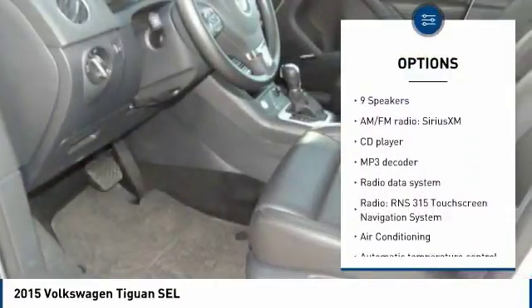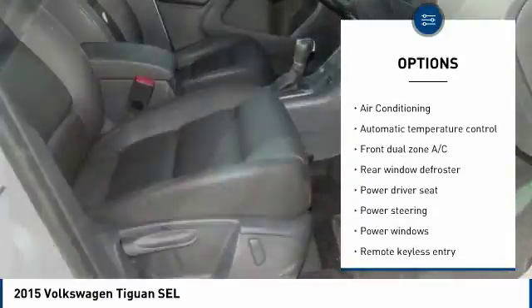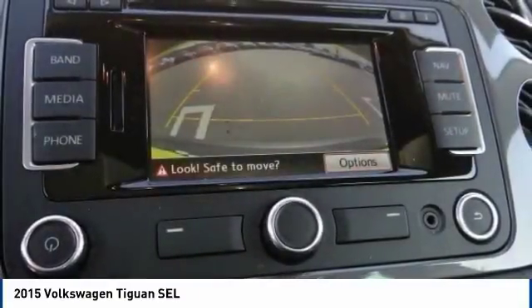Navigation system, traction control, power passenger seat, dual airbags, leather wrapped steering wheel, air conditioning, Bluetooth, alloy wheels, and power steering.